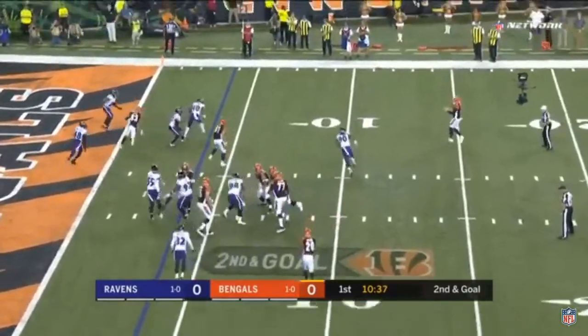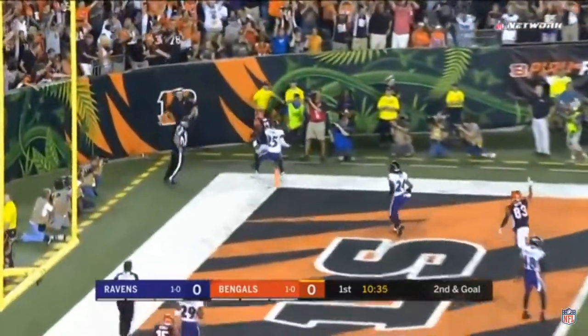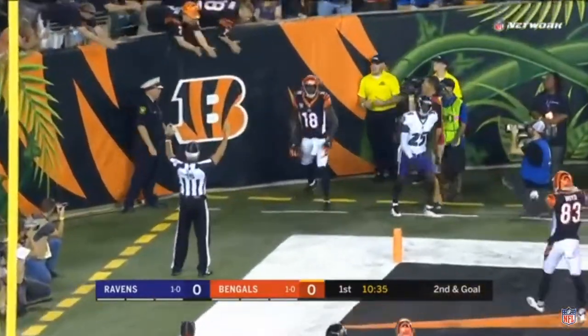Big toss! Big toss. Dalton to his right, end zone. Touchdown! A.J. Green!